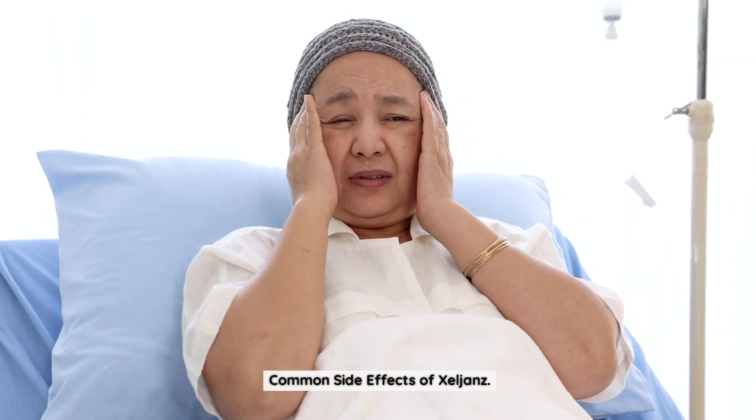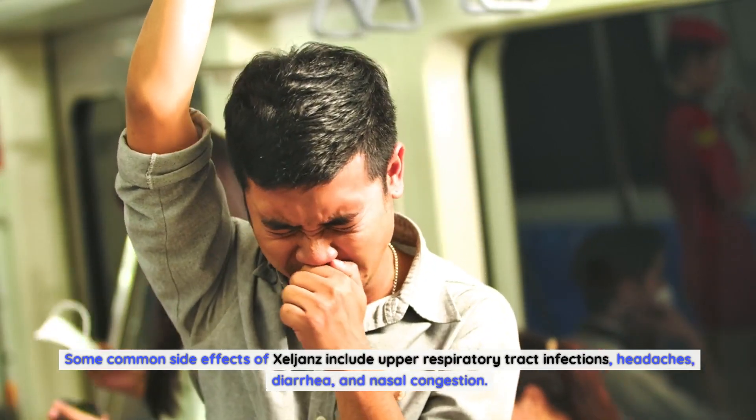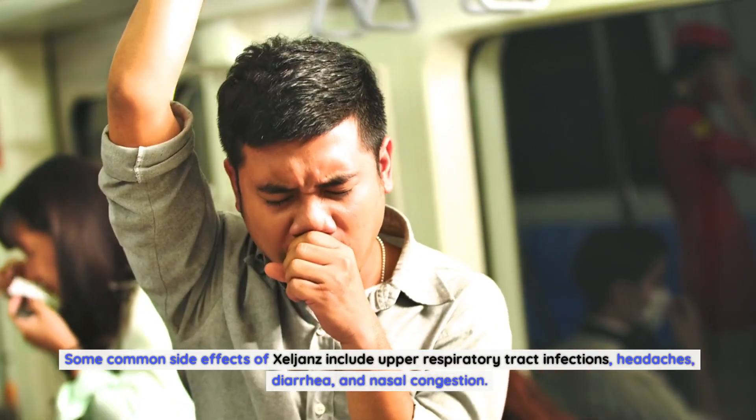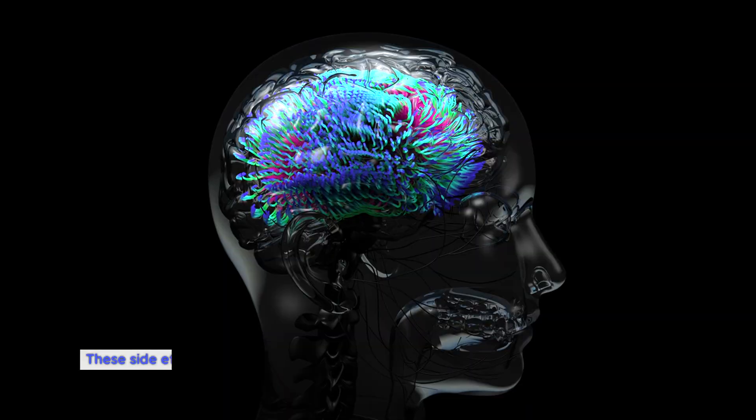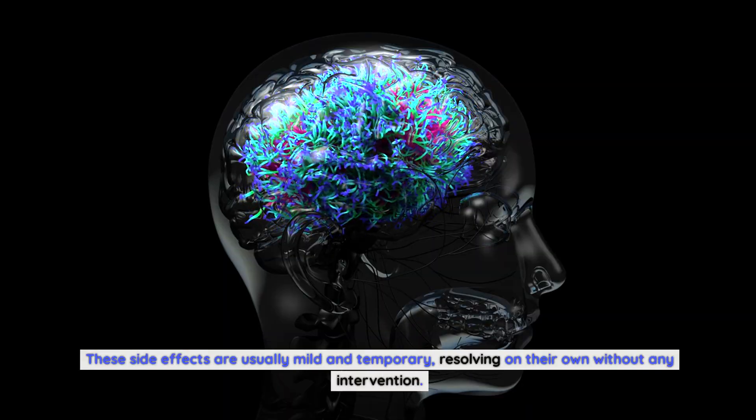Common side effects of Zelyans include upper respiratory tract infections, headaches, diarrhea, and nasal congestion. These side effects are usually mild and temporary, resolving on their own without any intervention.